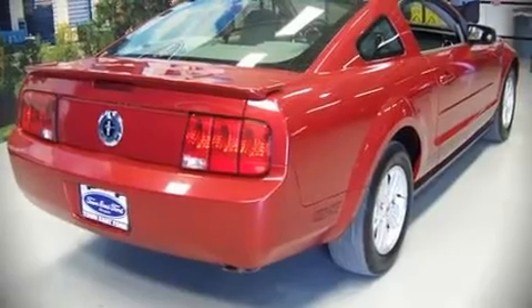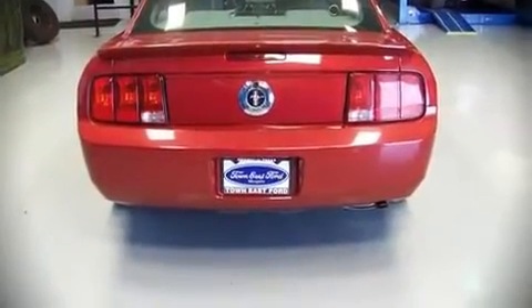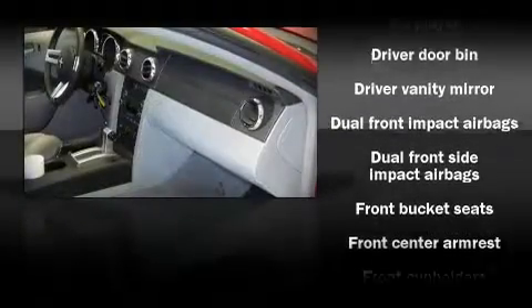Fuel economy of 26 miles per gallon on the highway proves this vehicle's efficiency, saving you money at the pump. Alloy wheels sit inside the fenders, yielding an attractive, well-proportioned stance.